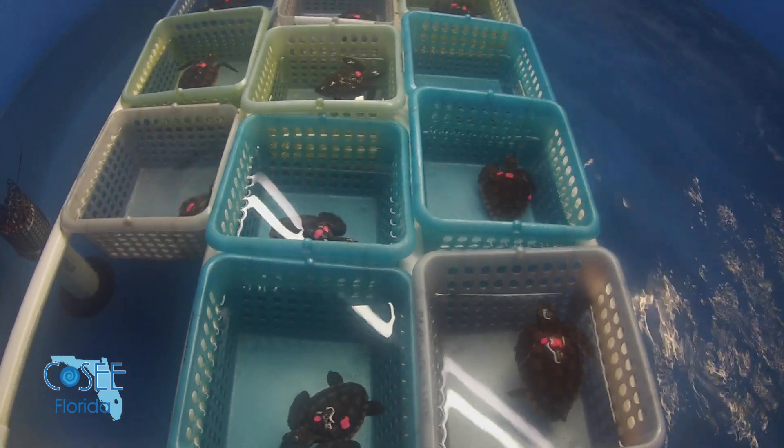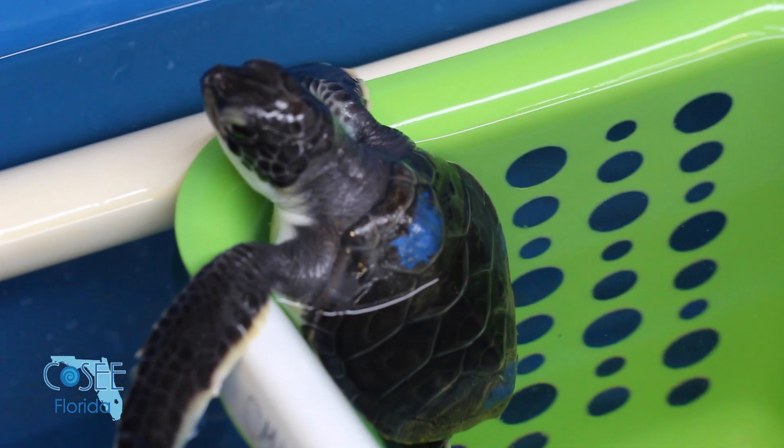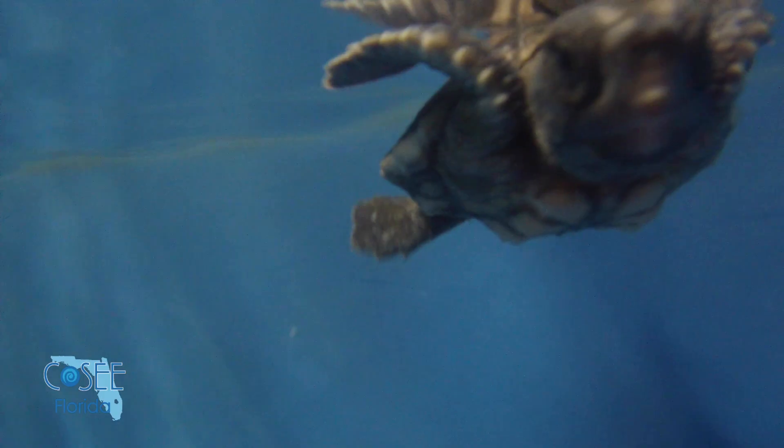The reason we have to keep the turtles in baskets is because they're not very social and don't all get along with each other. If you let them free swim in a tank they'll bite and form pecking orders.